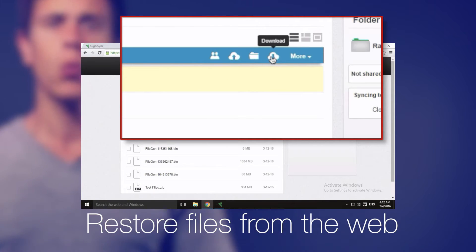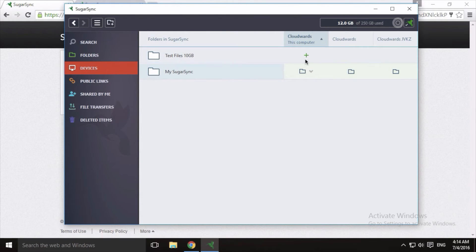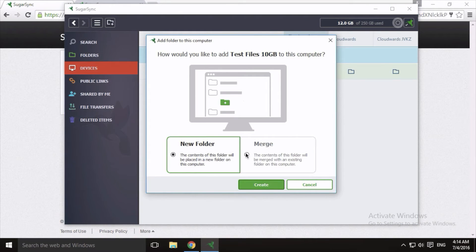File restoration works in two ways. You can either log into the SugarSync web account and download a zip file of your folder, similar to Google Drive, or download the software to a new machine and start the synchronization process from there. I took the latter route — downloaded SugarSync to a fresh virtual machine, logged in with my credentials, and started the restore process. In the SugarSync dashboard, you get a nice overview of which computers are connected and what folders are currently being synced.